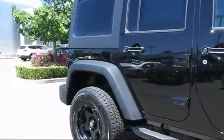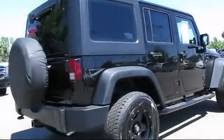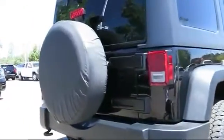It also features air conditioning, traction control, cruise control, anti-lock braking, tilt steering wheel, and has less than 20,000 miles on the odometer.